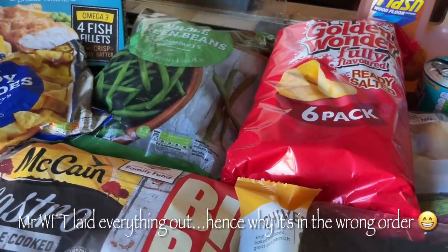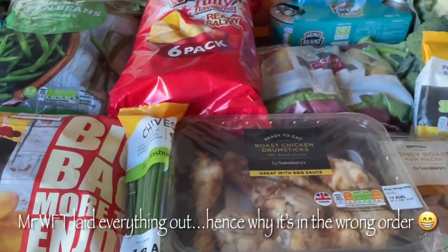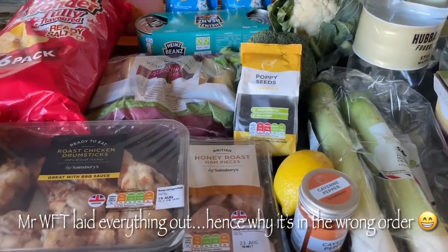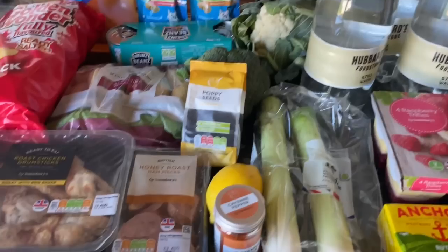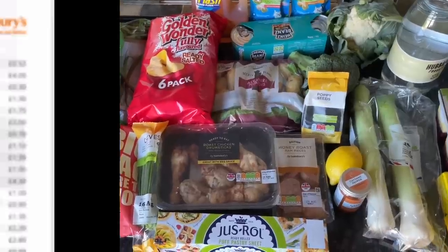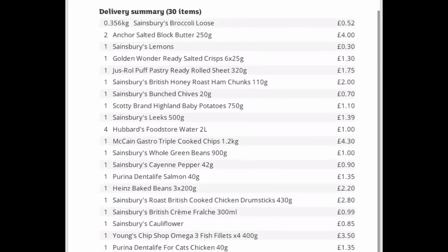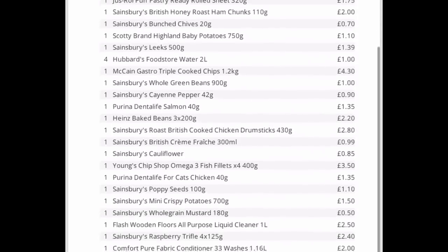We were very kindly sent a big box of items from a butcher here in Scotland, and we were absolutely blown away with the generosity. There's so much stuff in there that we really didn't need to get that much in the food shop. I'll give you a sneak peek of the box but there will be an unboxing next week. We went to Sainsbury's simply because we really didn't need that much — we usually do a larger shop at Aldi, Lidl, or Tesco.